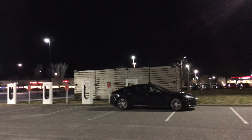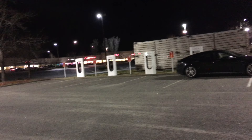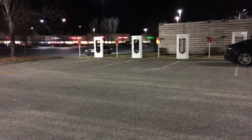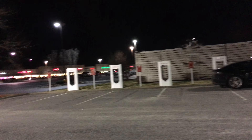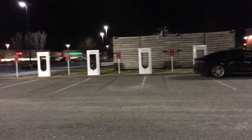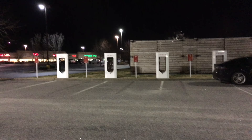We are at the Lumberton, North Carolina Supercharger. This is one of Tesla's older, more original Supercharging locations — it has the old-style kiosks and is rather small. It has four stations sharing two Supercharging cabinets, so there is power sharing between stations.